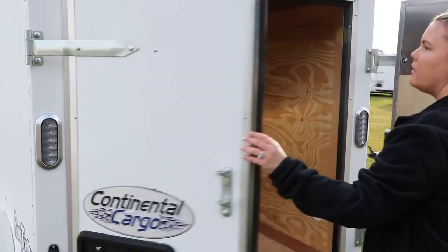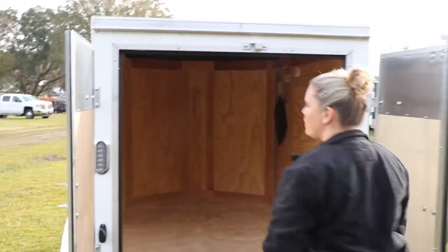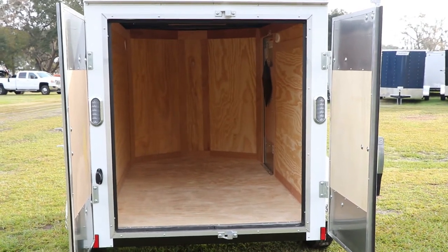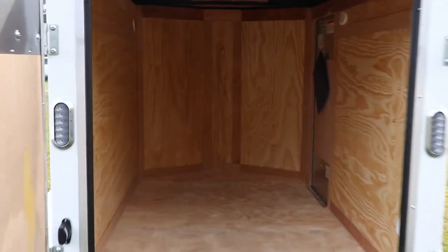This particular trailer does have the barn doors on the back side of the trailer. It does have an all-treated interior as well as a one-piece aluminum roof.